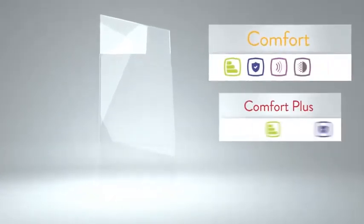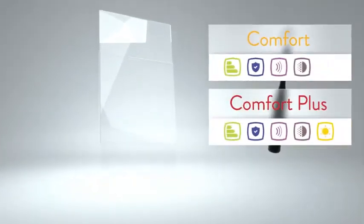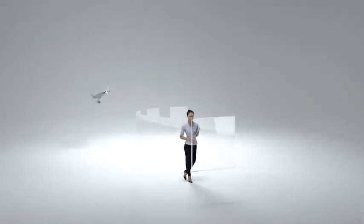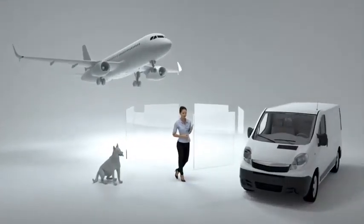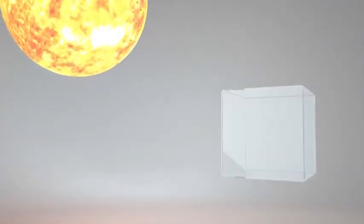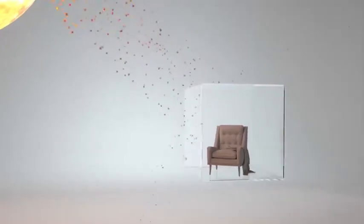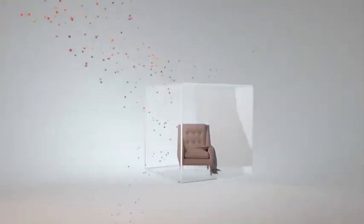In our comfort and comfort plus packages, the glass has special layers that make it tougher to break and keep homes secure. These layers also reduce outside noise by up to 20 percent, and block 99 percent of UV rays to help stop your furniture, curtains, and floor coverings fading, so they look newer for longer.